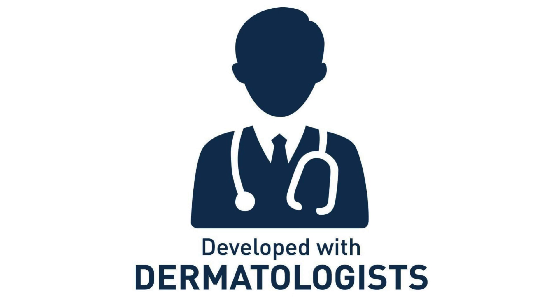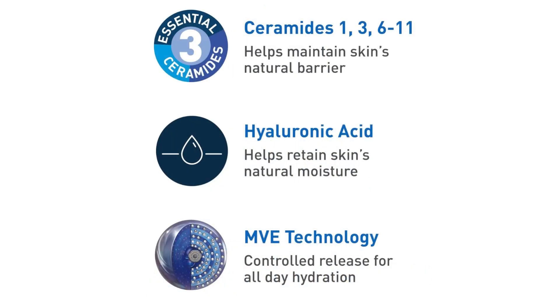The packaging is practical and user-friendly, with a pump dispenser that allows for easy and hygienic application. Plus, the compact 3-ounce size is perfect for travel or tossing into your bag for on-the-go sun protection.